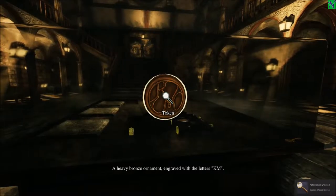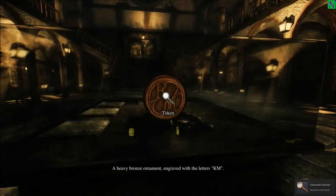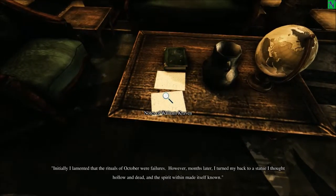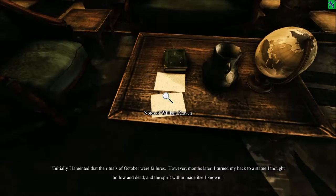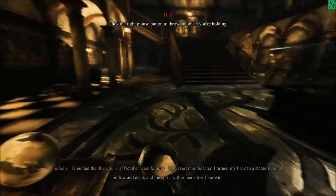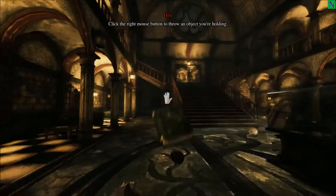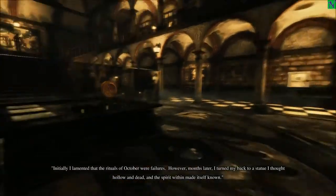Heavy bronze ornament engraved with the letters K.M. — I wonder what that could mean or stand for. Can we read any notes? 'Initially I lamented, however months later I turned back to the statue and thought hollow made itself known.' Okay, we got pots — you can right-click the mouse button to throw. It'd be like 'get out of here, we don't like you.'